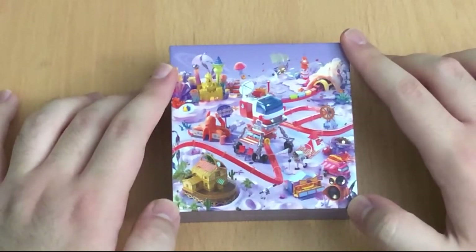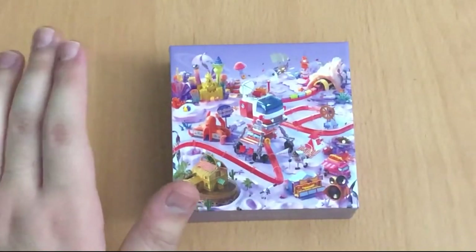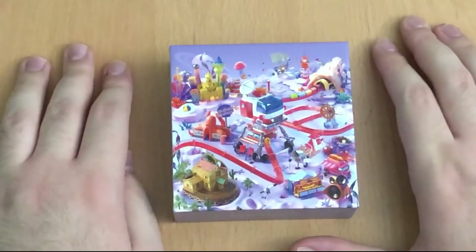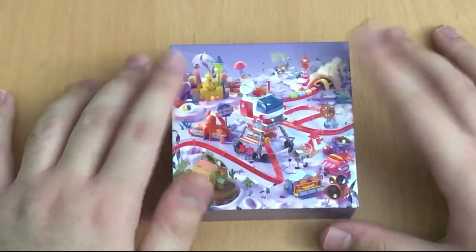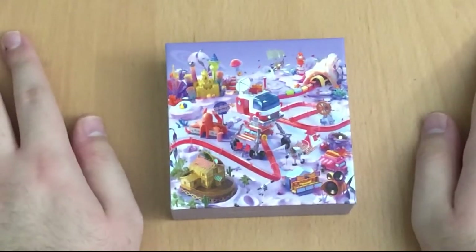I found this on eBay — I forget what store it was — but I found this with another album that I will unbox after this. I'm super happy because I thought these were out of print, but they were still in stock.